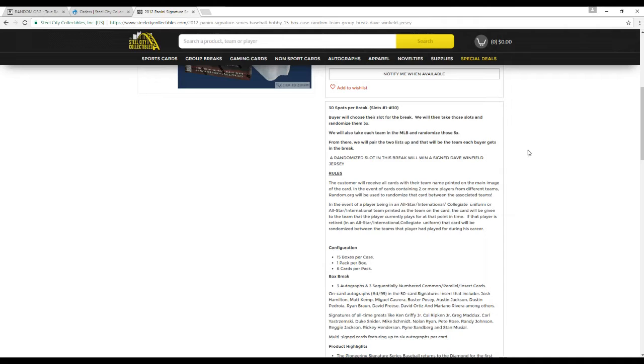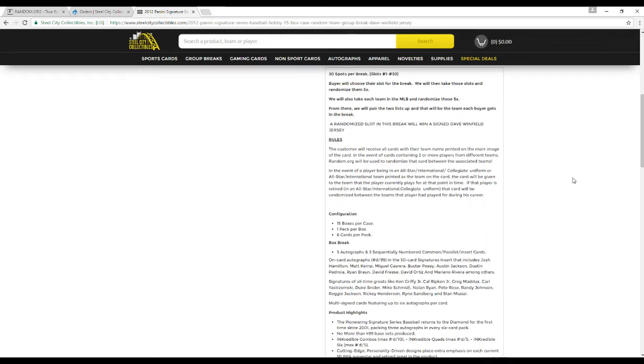From there, we pair up the two lists and each buyer gets the team that matches their numbers. So if you're in slot 1, you get the team that goes in slot 1. Randomized slot in this break — we want to win that David Winfield jersey. We'll do that random after the break. Customers will receive all cards with their team name printed on the main image of the card. In the event of cards containing two or more players in different teams, random.org will be used to randomize that card between the associated teams. In the event of a player being in the all-star, international, or collegiate uniform, the card will be given to the team that the player currently plays for. If that player is retired and they're in an all-star or collegiate uniform, the card will be randomized between the teams the player had played for during his career. If he's in an MLB uniform, it's going to go to that team.